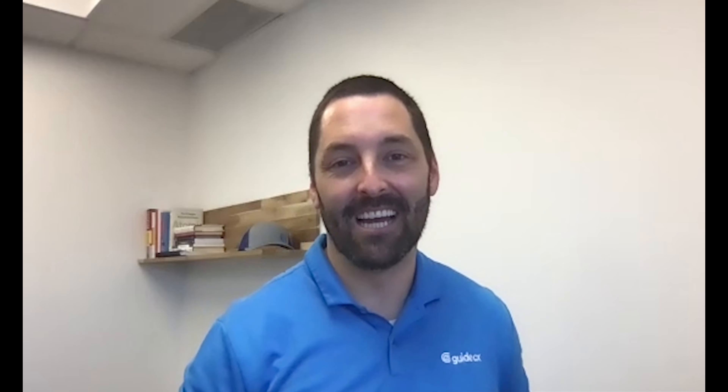So these 10 items differentiate GuideCX from generic project management tools and should help you understand why GuideCX is a product that will make your life easier. It was purpose-built by implementation managers for implementation managers to help invite, engage, and guide your customers through a thoughtful experience. Thank you so much for your time.